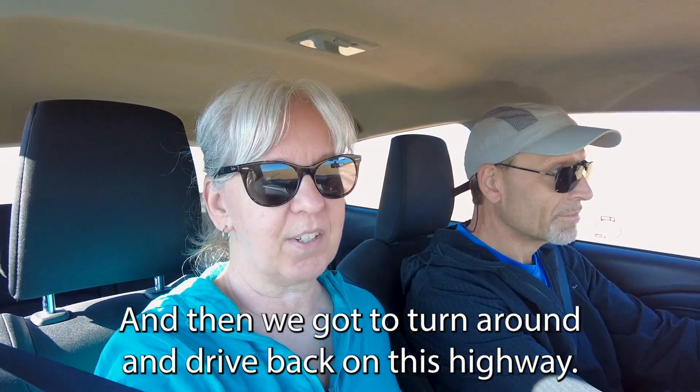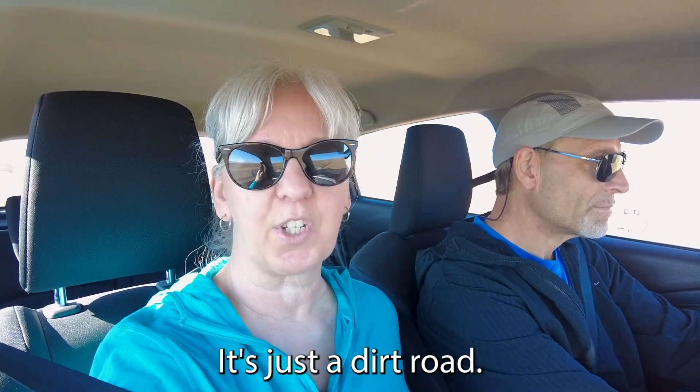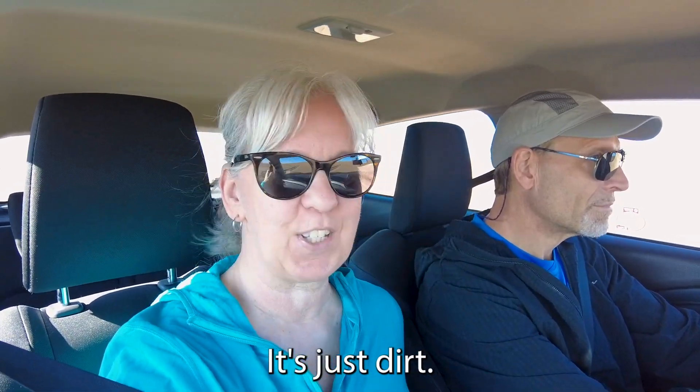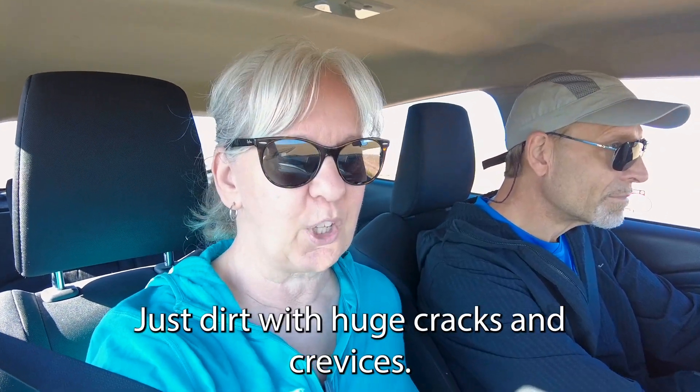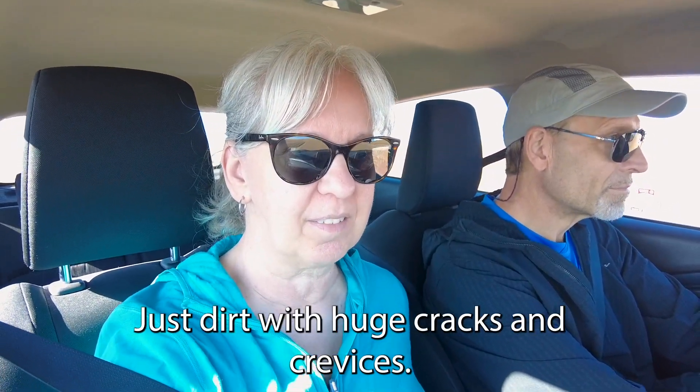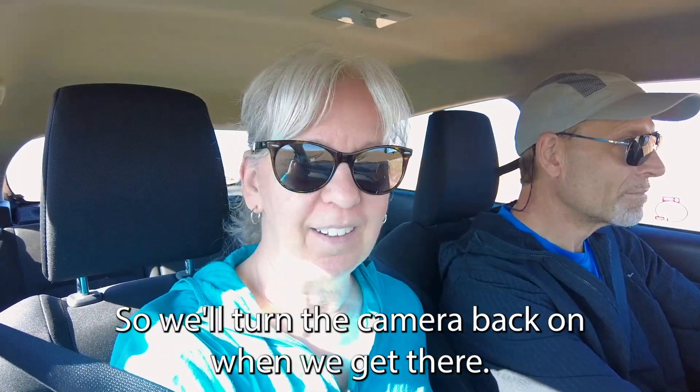Then we've got to turn around and drive back on this highway — and it's not a highway, it's just a dirt road. No pavement, no nothing. Just dirt with huge cracks and crevices. So we've got to be careful.